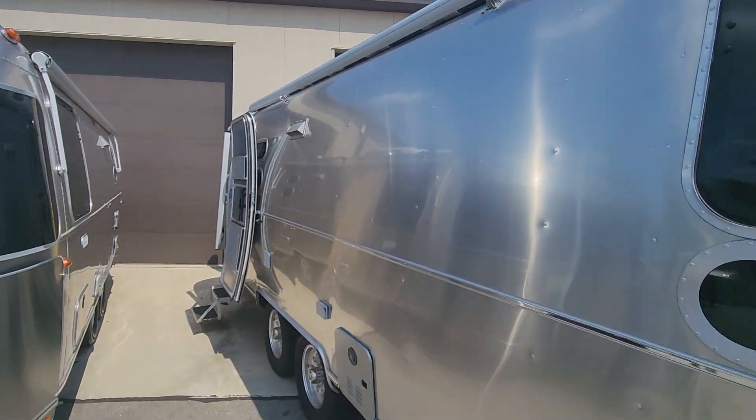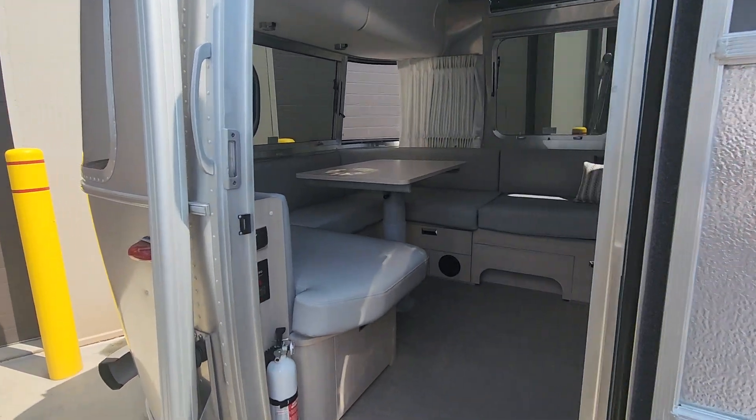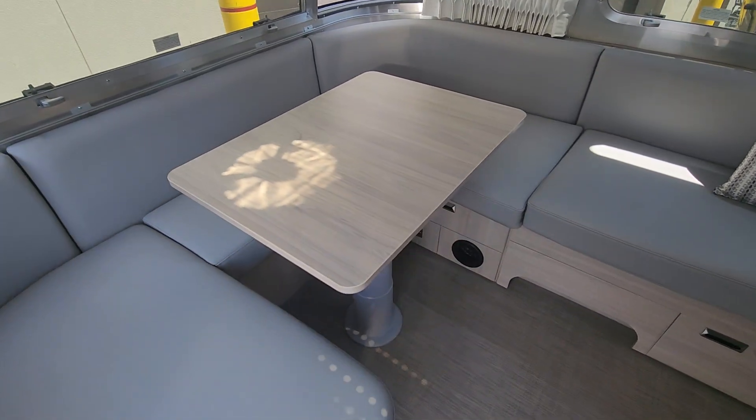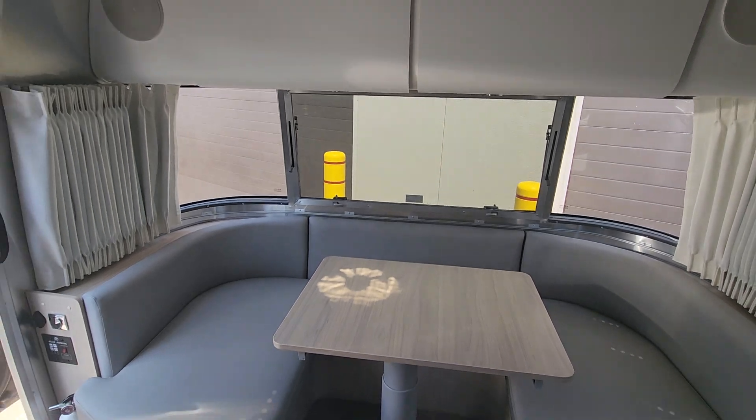We'll go ahead and move on to the interior now. This is a 2024 and a half, so you do have the upgraded table here as well as extra storage bays on the front side and sides.